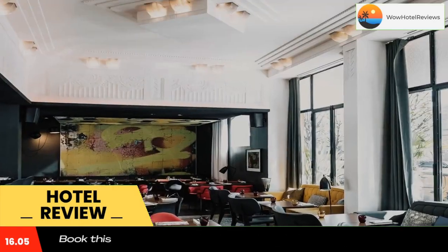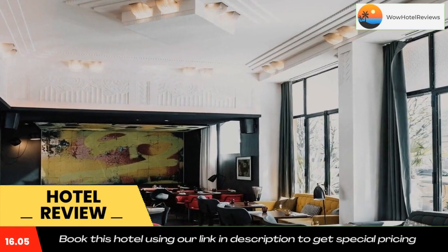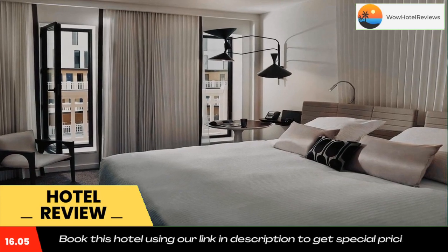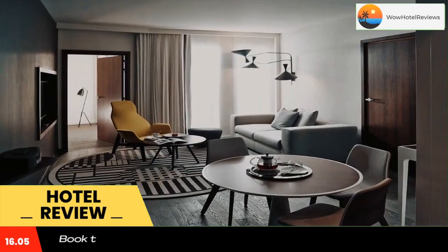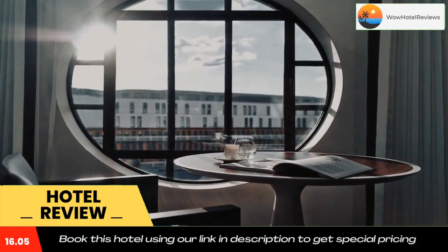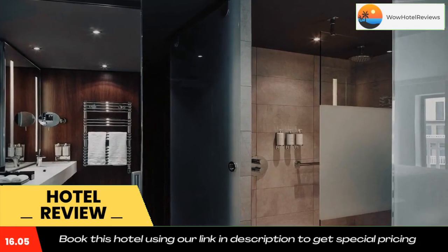Breakfast can be enjoyed every morning in the restaurant overlooking the pool. The second restaurant is seasonal and is set on the rooftop offering a panoramic view of Paris. You can also try a cocktail from the on-site bar. This 5 star hotel offers a wellness center with a sauna, hammam and a fitness room.